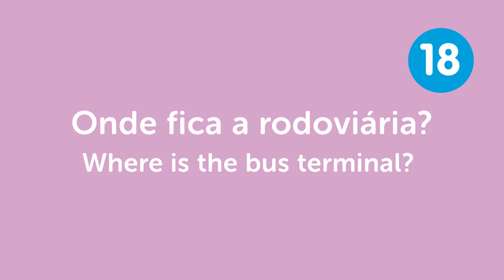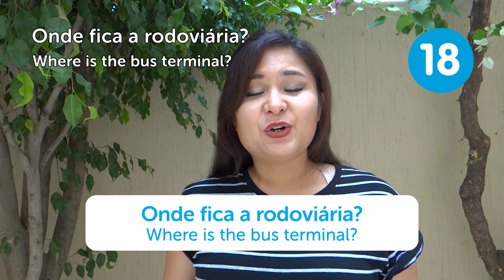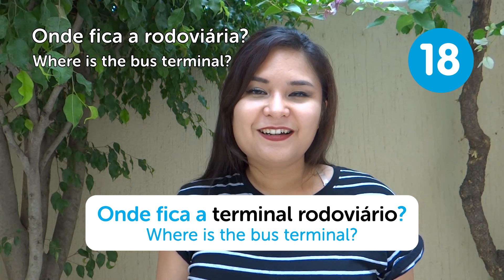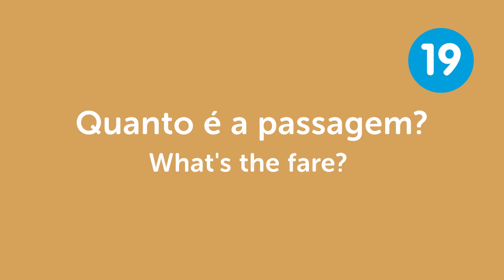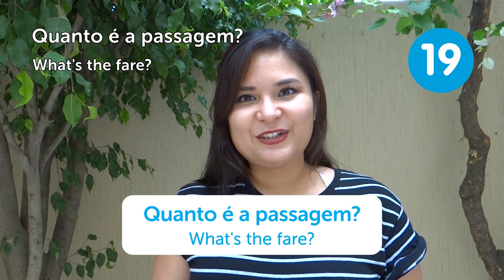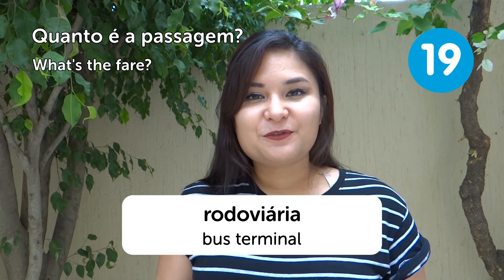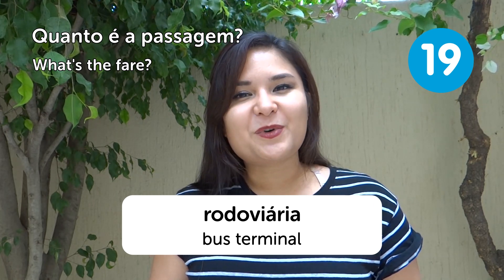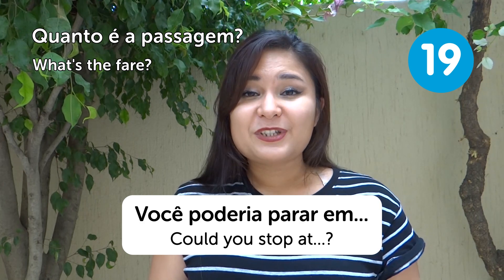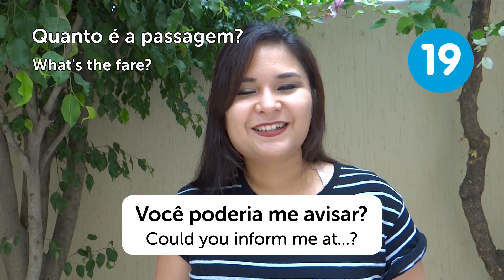"Onde fica a rodoviária?" — Where's the bus terminal? You can say "rodoviária" or "terminal rodoviário," but "rodoviária" is much more common. You can use this question at the bus terminal for long-distance buses, or for a local bus. You can ask the driver (motorista) or cobrador about the fare — "quanto é a passagem" or "quanto é a tarifa?"